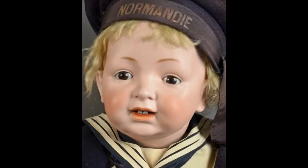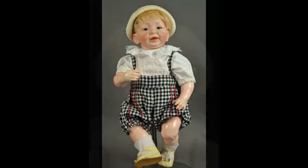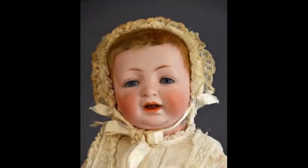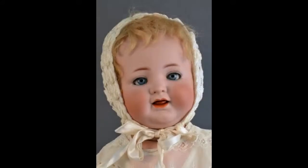On a cruise down the Danube, we meet this big boy in his vintage sailor suit. He's a Kestner 211. This character baby in size 36 is by Simon & Halbig. Here's another JDK 211. This sweet baby has his original skin wig and antique clothes. K★R Simon & Halbig 126 is 20 inches tall and just adorable.